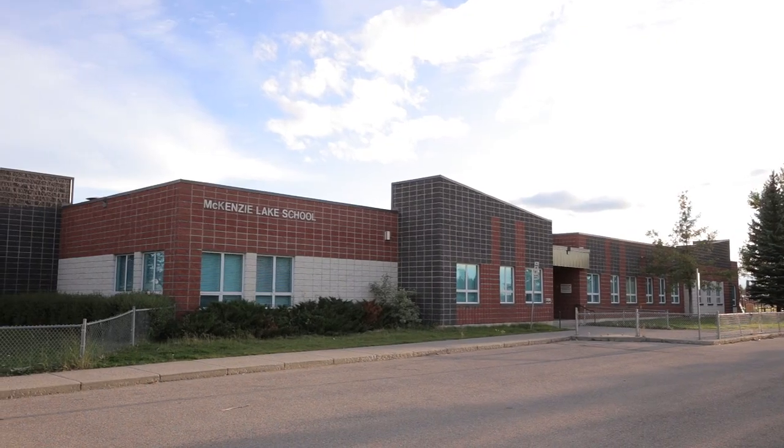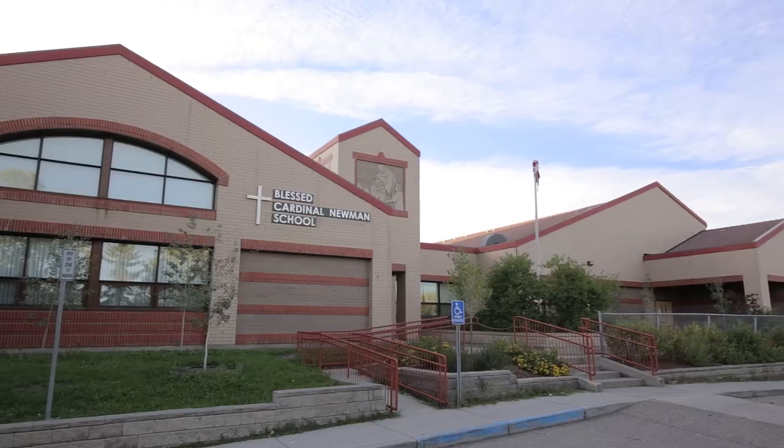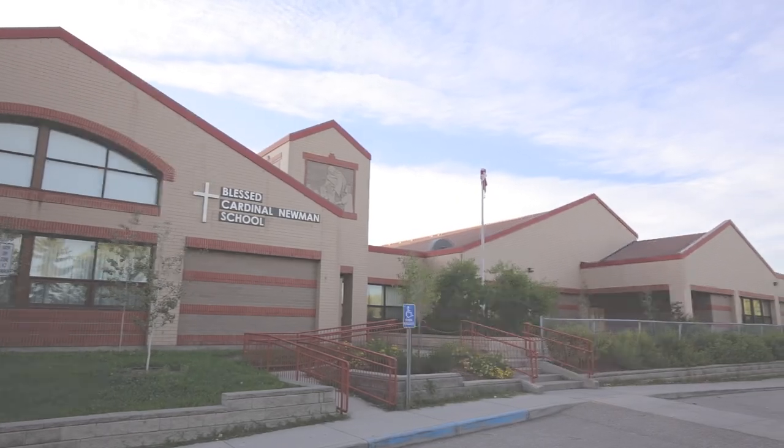minutes away from quality schools and major roadways, in over 3,000 square feet of modern elegance.